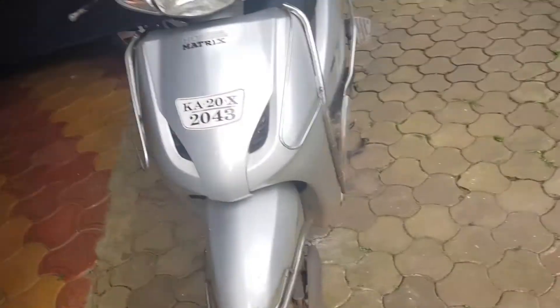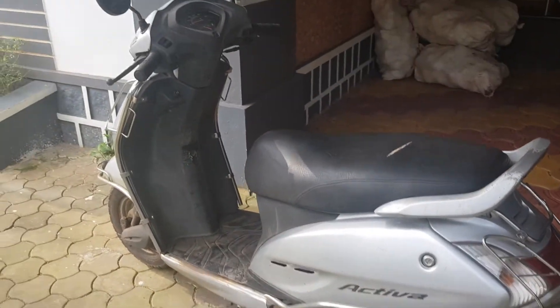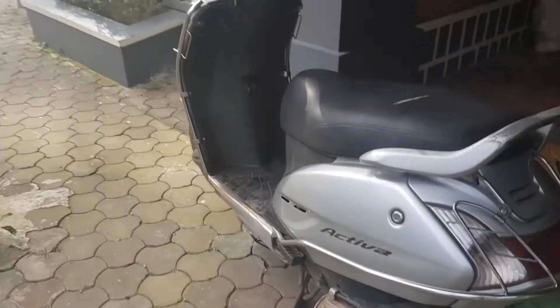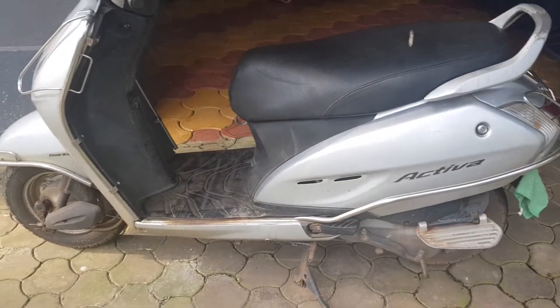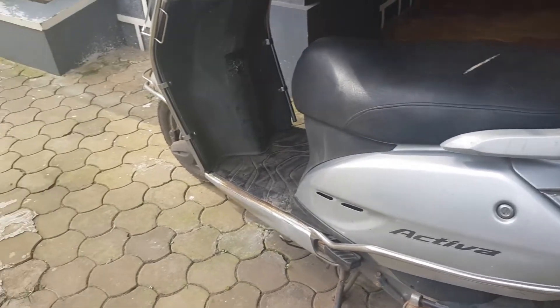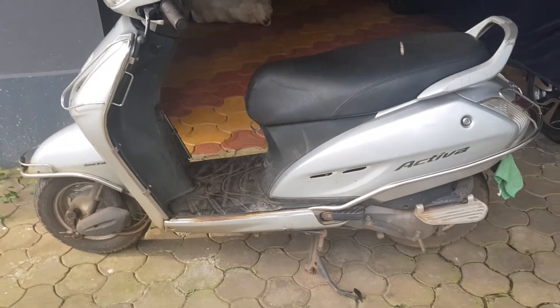Hello friends, welcome back to the Coastal Vlogger channel. For today's vlog I have the one and only Activa. The model I'm going to show you is not the recent ones like 5G or 6G — this is a 2G version. I'm doing this video to cover some important features of this vehicle, and I'll just generally talk about the scooter in detail.